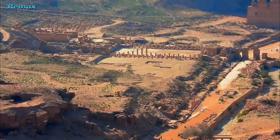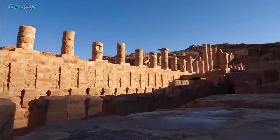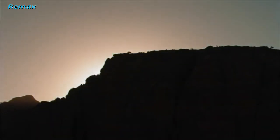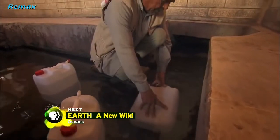Beneath the Great Temple is a network of channels that looks like plumbing, and intriguingly, the channels seem to extend beyond the courtyard. Rather than thinking building by building, Alcock believes it was all tied together — evidence of a massive city-wide water system. Petra was an urban center and it had urban water supply. But there's just one problem with this theory: Petra is in one of the driest places on the planet. If the Great Temple is the heart of a vast engineering system that supplied an entire city with water, where is all that water coming from?